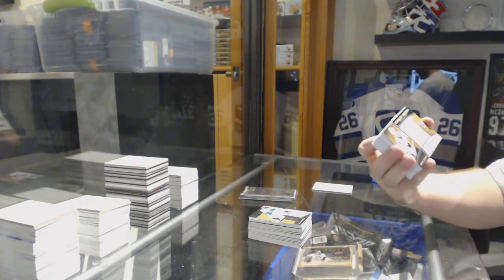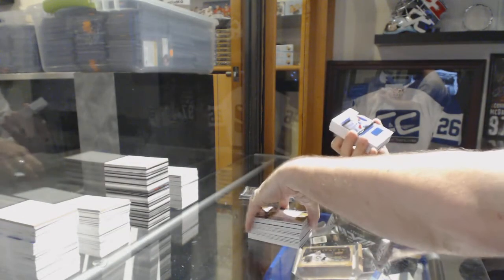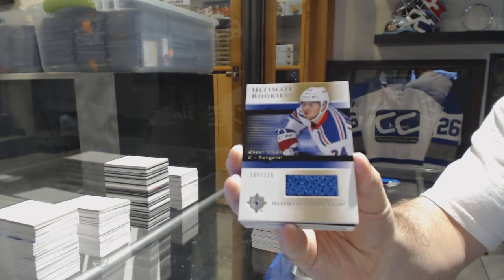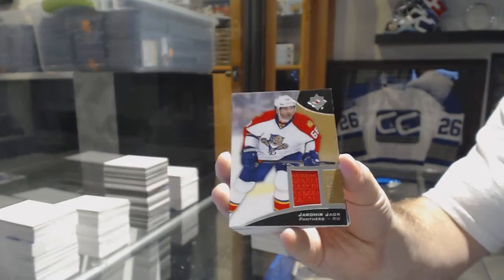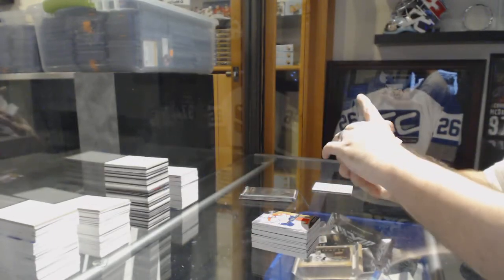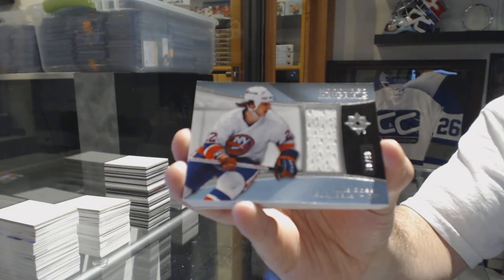We've got for the San Jose Sharks, Ultimate Rookie Auto Jersey to 149, Don Skoy. We've got a Retro Ultimate Rookie Jersey for the Rangers, Oscar Lindbergh. For the Florida Panthers, number to 199, Yarmor Yager. We've got number to 99, Honored Materials Jersey for the Islanders, Mike Bossie.